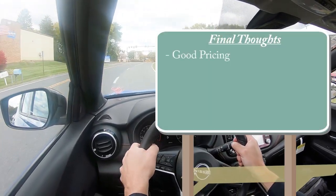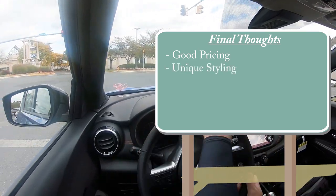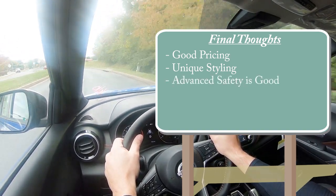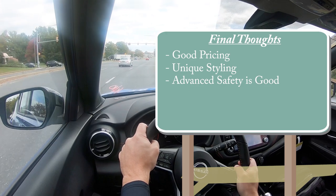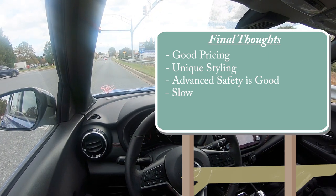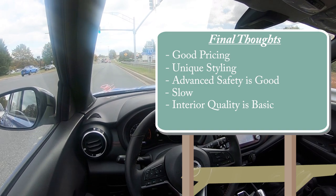For my final thoughts: excellent starting price point, especially given the current economy. Unique styling that stands out on the road. Lots of advanced safety features standard on all trims — blind spot monitoring and high beam assist on the base trim, for example, which you usually don't get at this price point. On the downside, this thing is slow — though naturally aspirated engines typically offer better long-term reliability, so it's a trade-off. Interior quality is basic, though the SR we have today isn't horrible for the price.